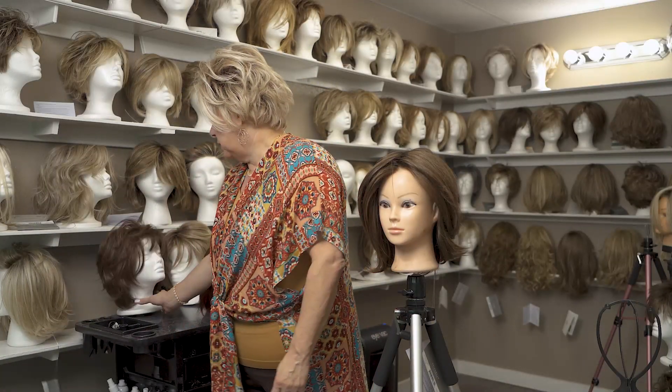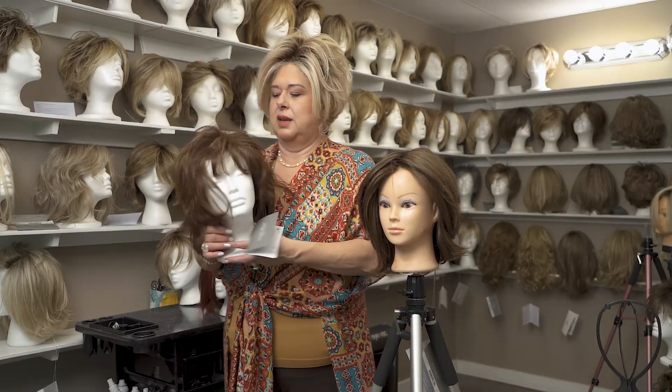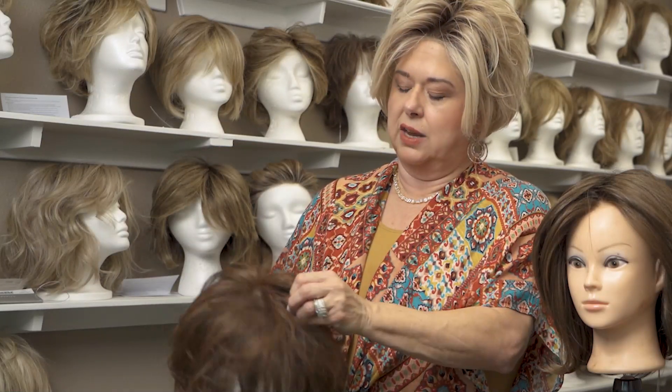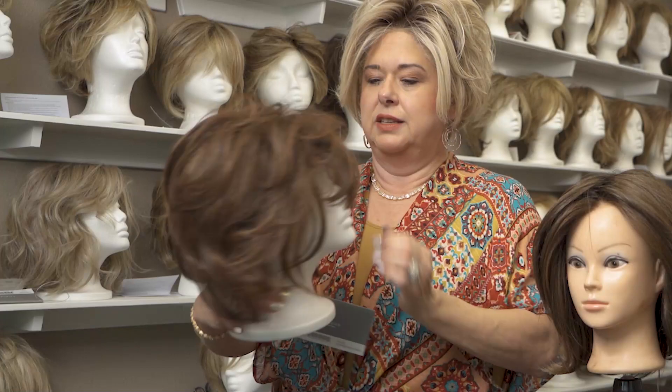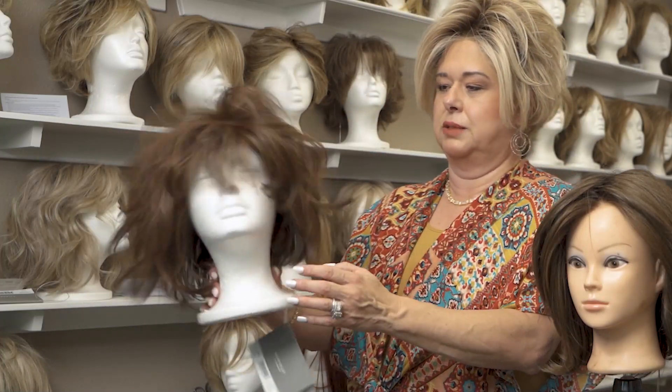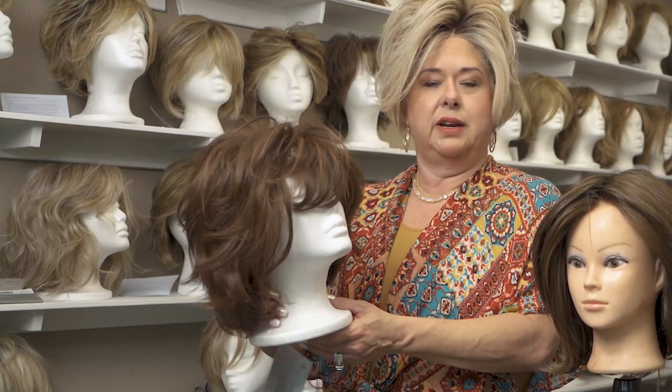Look at this beauty — look at the colors in this. I love wigs that have multiple colors in them. This has a copper and a brown. This wig can be heated up, straightened, and curled. There's nothing about this wig that screams wig.